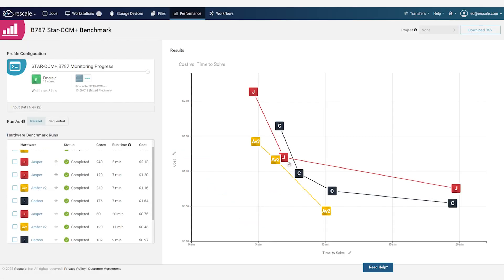Because workload performance is determined both by the software being used and the model being processed, in addition to hardware, Rescale Performance Profiles helps organizations to develop their own performance intelligence on how their models affect workloads. This enables each team to find the best balance between time-to-solve and cost objectives for any workload they run on Rescale. Customers have been able to identify performance improvements of 30% or more by developing their own performance profiles.